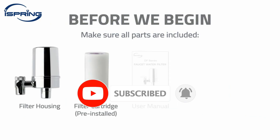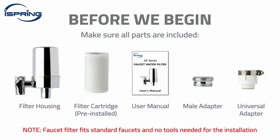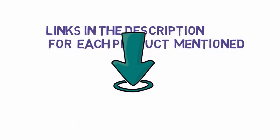Additionally, it's important to consider factors such as ease of installation, filter replacement cost, and overall durability when choosing a faucet water filter. We have included links in the description, so make sure you check those out to see which one is in your budget range.